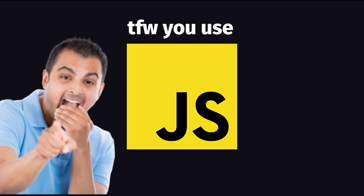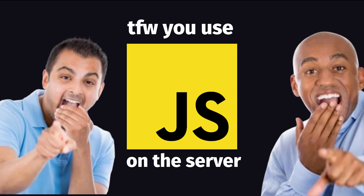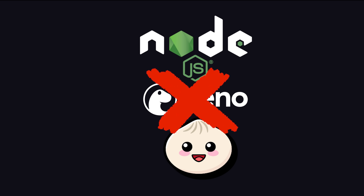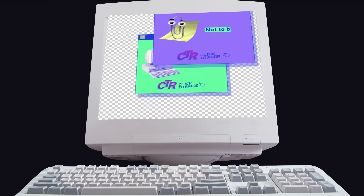A lot of people make fun of JavaScript because it has multiple competing server runtimes like Node, Deno, and Bun, when really it should have zero runtimes and only ever be used in the browser to trigger pop-up ads.